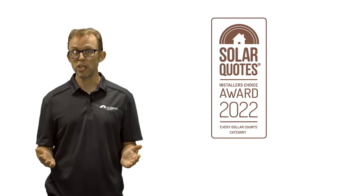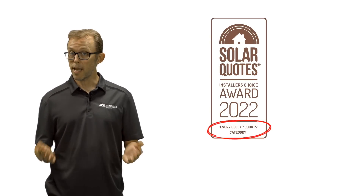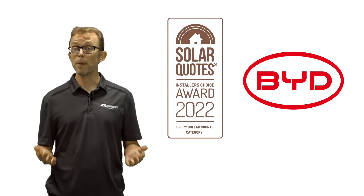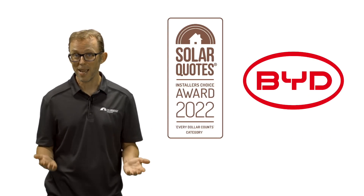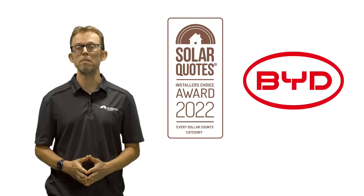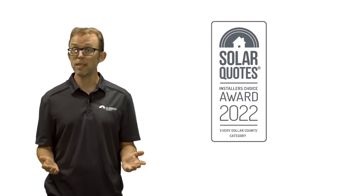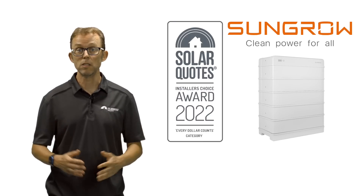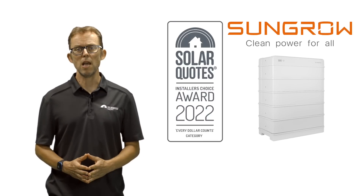Moving on to the Budget Conscious, Every Dollar Counts category. Taking third place is BYD. The fact that BYD can win an award in both categories is a vote of confidence from installers. Taking second place is SunGrow, who have recently released a modular battery with a very unsexy name, the SBR096. SunGrow inverters have an excellent reputation for quality at a more affordable price point, so it's not surprising to see their battery take home second place in the Budget Conscious category.